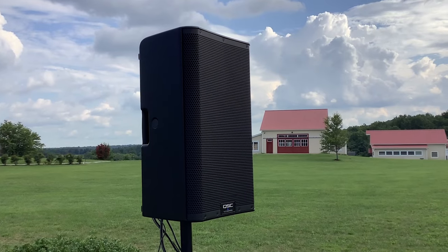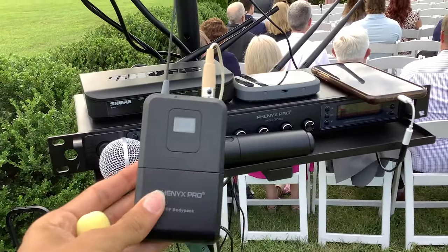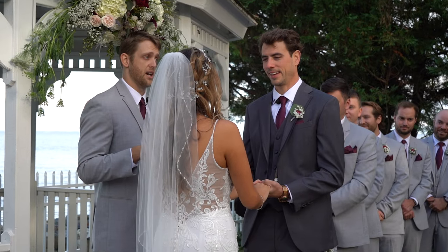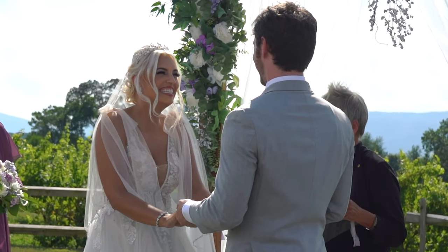Our ceremony sound setup is complete with high quality speakers, wireless microphones, an audio mixer, and an audio technician to manage the sound. For the wireless microphones, we have both lav mics and handheld. Typically we use two lav mics — one for the officiant and one for the groom. These mics combined will pick up the voice of the bride. Our clients use the handheld mics in various ways, most commonly for scripture readings or live performances.